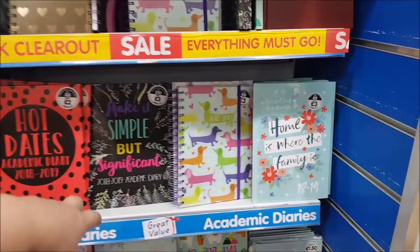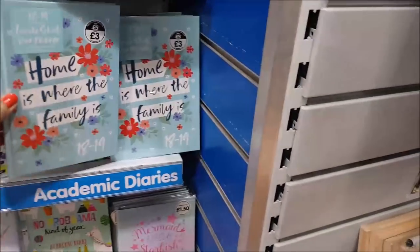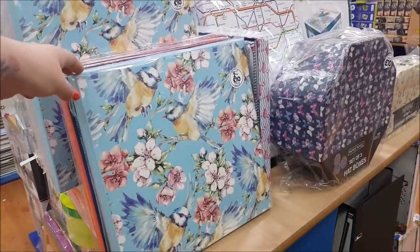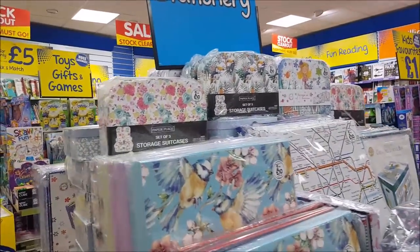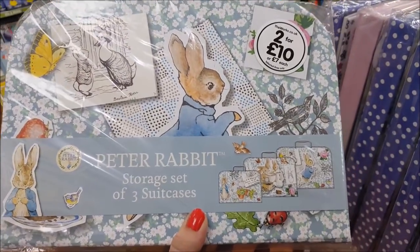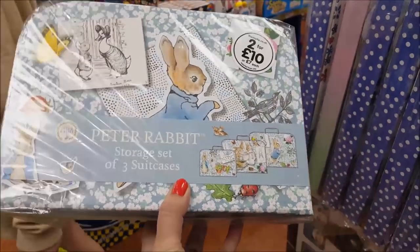Some more diaries and a family school year planner. On this section there are all boxes — two for ten pounds. Storage boxes at the top are seven pounds each or two for ten pounds. In the pack you get three suitcases for seven pounds.